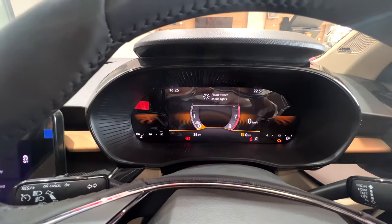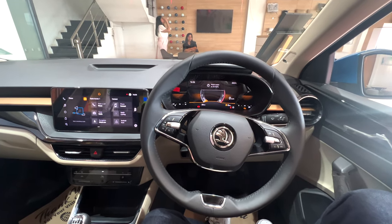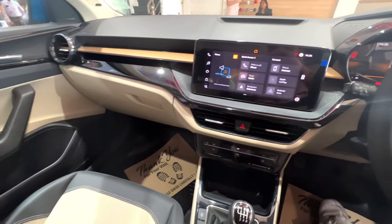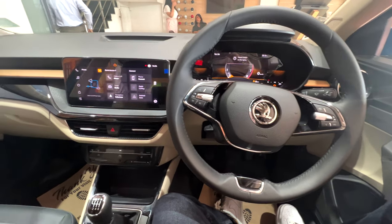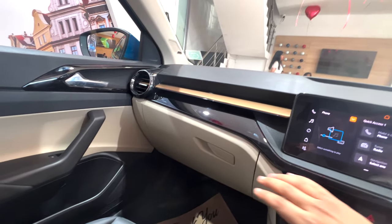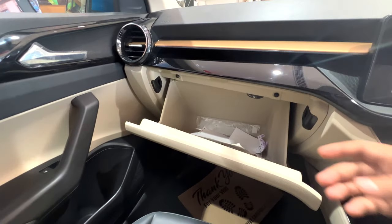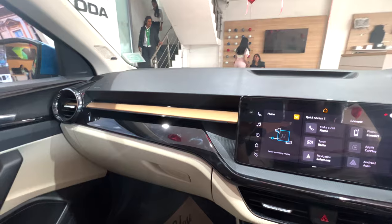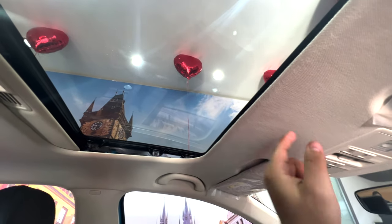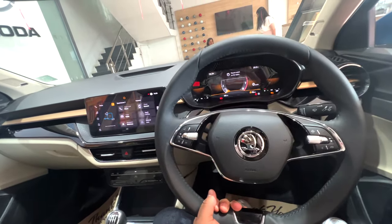This is the virtual cockpit. Please switch on the lights. So guys, this is the Skoda Slavia with the 1.0L and 1.5L petrol engines, which will be released on March 3rd or 4th. There are many cool features — the infotainment, the premium finish, and the gold and chrome lines are very good. There is also a sunroof, which is manual tilt, and the steering is tilt and telescopic — you can adjust both.